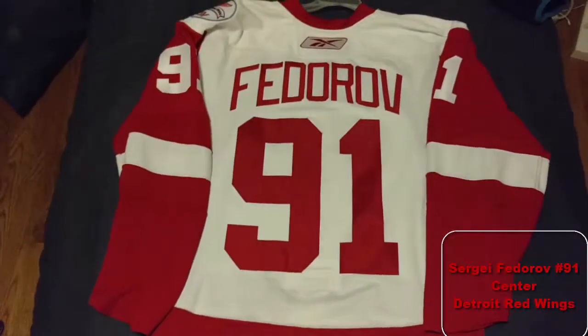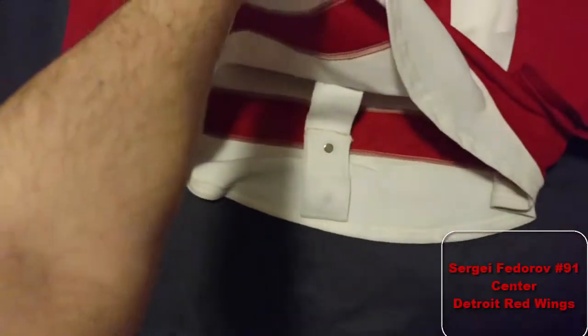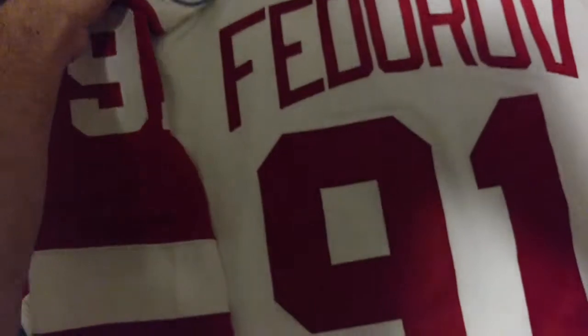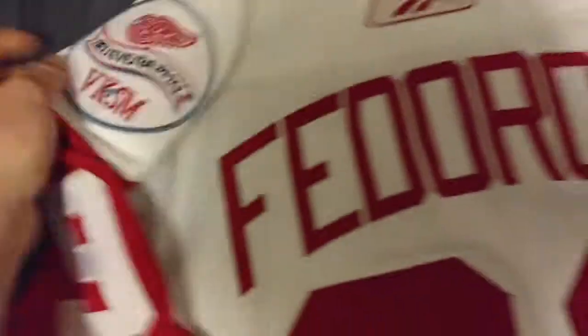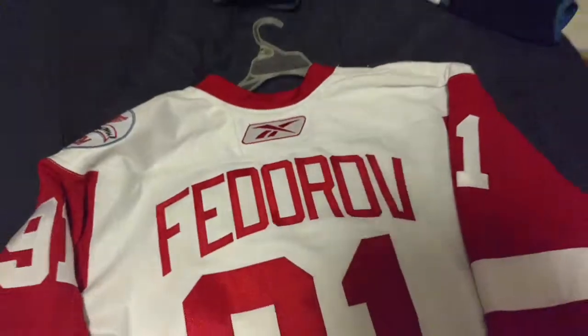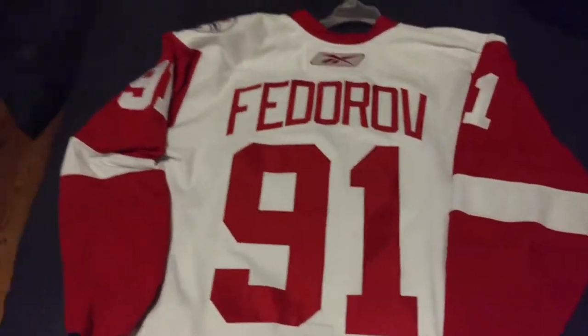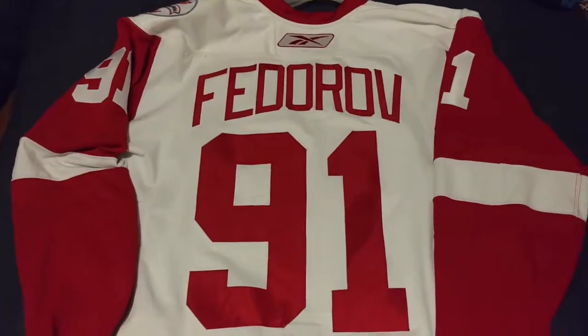One of the first I got customized is Fedorov 91. Since all the Russian Five ones match, it's a Reebok Edge 1, customized. Except this one I opted for the Konstantinov patch in '98, so I put it on the shoulder just so I could put the cup patch on the front, which I haven't gotten around to yet — I was deciding whether I'm going to put a different one on each Wings jersey.